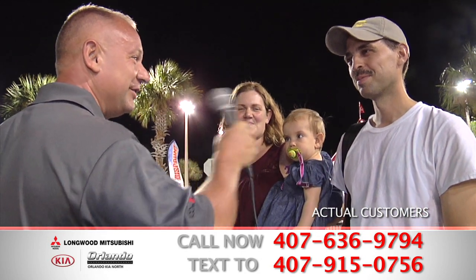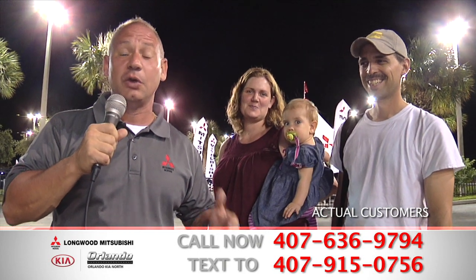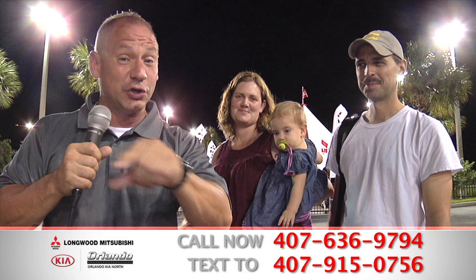It was excellent. Great experience. I got a good deal, so yeah. Payments were great. How about you, Mrs. Noe? What do you think? I'm really excited to drive the new car. Fantastic. So you've seen a lot of folks come down to Longwood Mitsubishi — we're making everyone's dream come true, and they're going home in their brand new vehicle today, and so can you.